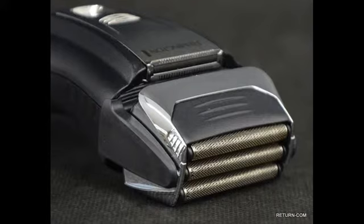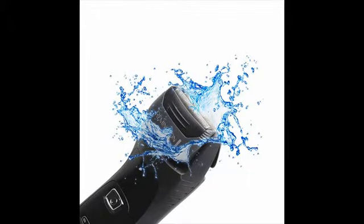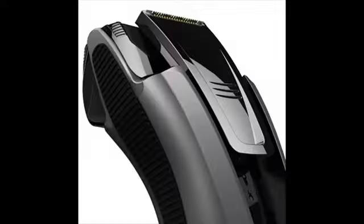Remington electric shavers are cheap, yet they are certainly not cheap in terms of quality and performance. Remington has been manufacturing electric shavers for more than 75 years, and there are hundreds of thousands of men who are absolutely happy with Remington shavers. Remington is primarily focused on manufacturing entry-level and mid-level electric shavers, and when you choose your shaver properly, you can expect to find the best deal on the market.